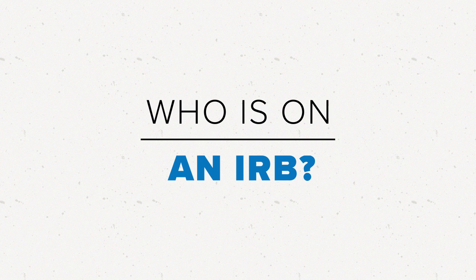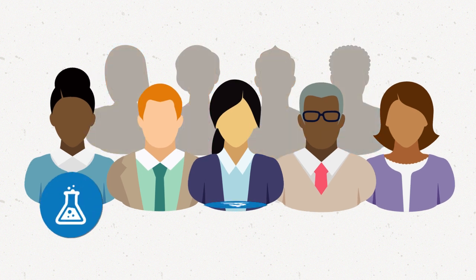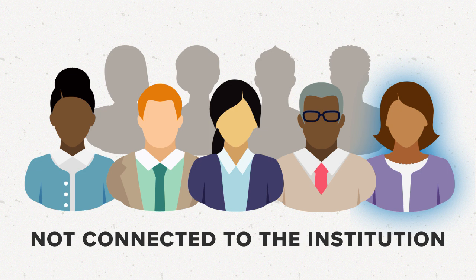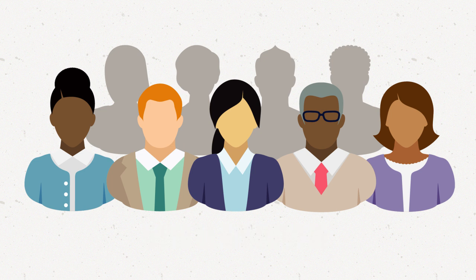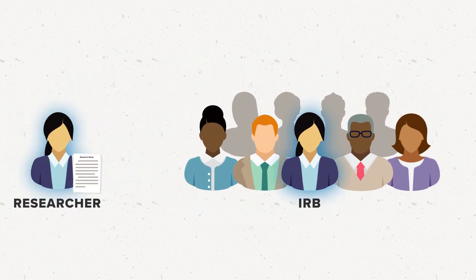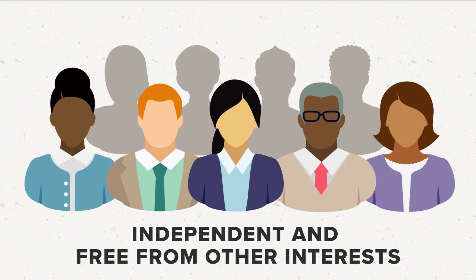Who is on an IRB? IRBs must have at least five members with various backgrounds who can provide different perspectives on the research. Those members must include at least one who is not connected to the institution doing the research, and one who is not a scientist. Each IRB must have members who can review the specific types of research it oversees, and members who know the community where the research takes place. Researchers who serve as IRB members cannot review their own research projects. This helps the IRB make sure its review is independent and free from other interests.